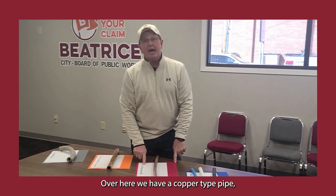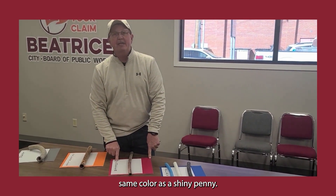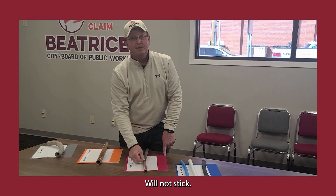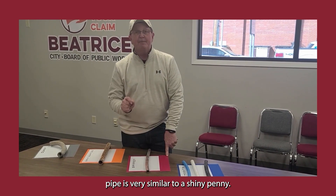Over here we have a copper type pipe, same color as a shiny penny. Take a magnet — nothing, it will not stick. Copper pipe is very similar to a shiny penny in color.